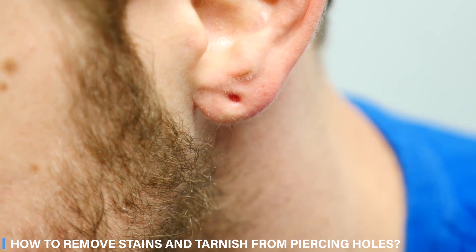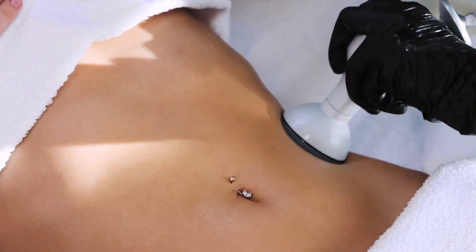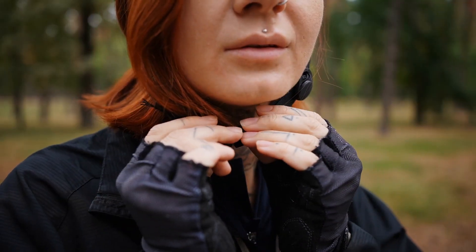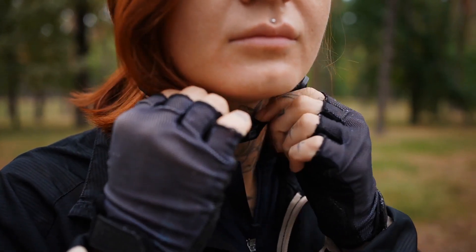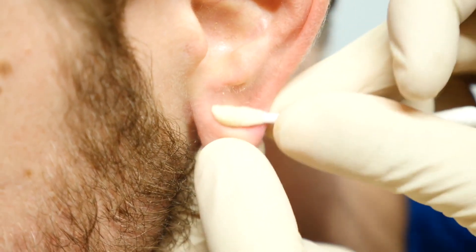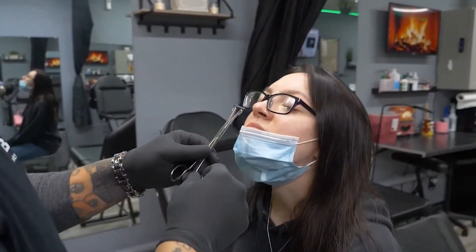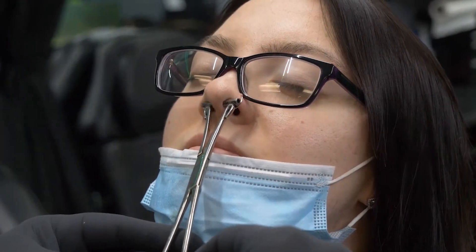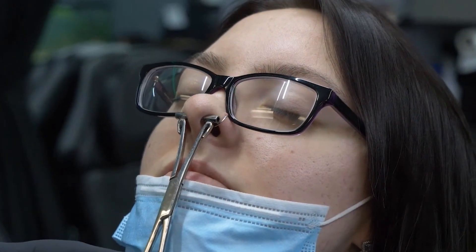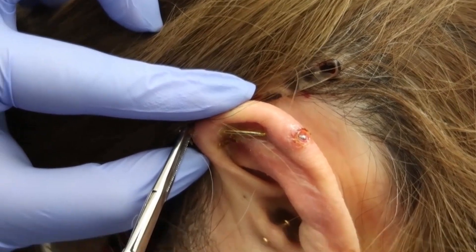How do you remove stains and tarnish from piercing holes? When you have a piercing, you are purposefully making an opening in the skin, so you must take care of it the same way you would care for a wound to avoid infection. Soaking your fresh piercing in a saline or sea salt solution is one technique to ensure it continues to heal properly, as it helps keep the wound clean and speeds up healing. Piercing professionals may recommend a sea salt soak, but you need to be aware of the proper procedure to avoid infection.